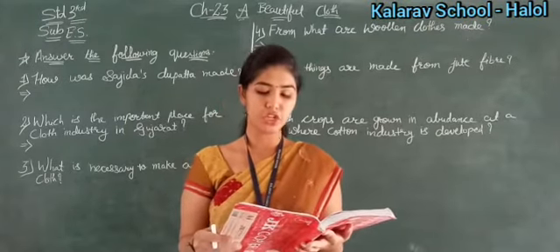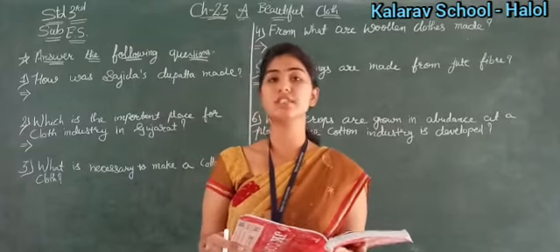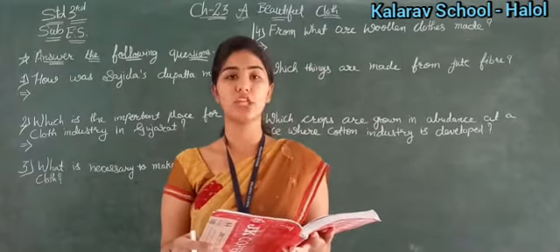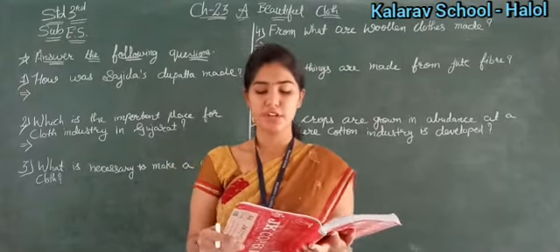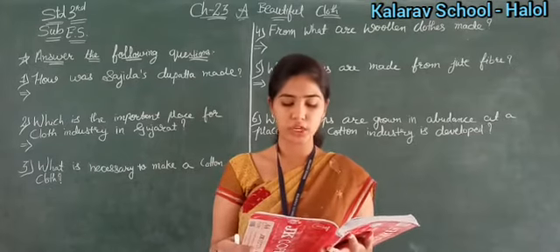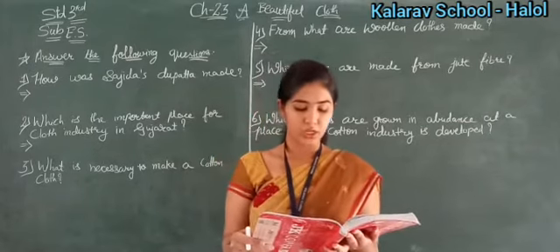See — which region of Gujarat is famous for its cotton? We learned this earlier. The options are Vagad region, Bhal region, Charotar region, and Kannam region. The correct answer is D — Kannam region.